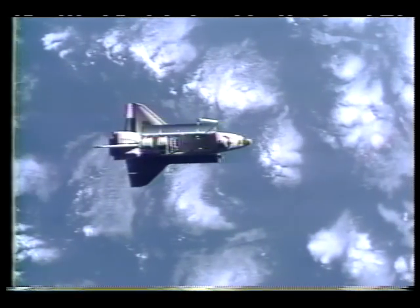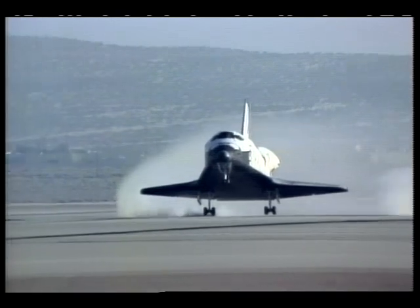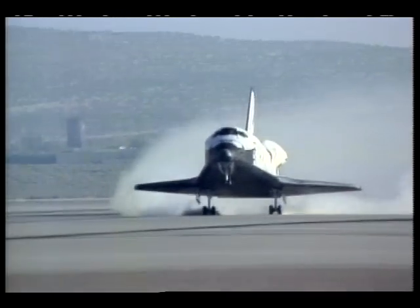That space shuttle orbiter is rocketing into space. But what is space? How do we get there? How do we stay there? And how do we get back to Earth again? Well, before we answer these questions, let's look at some history of manned rockets.